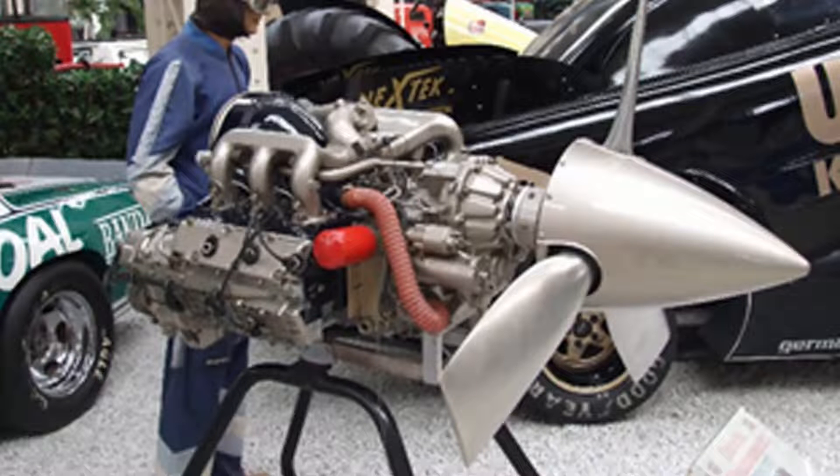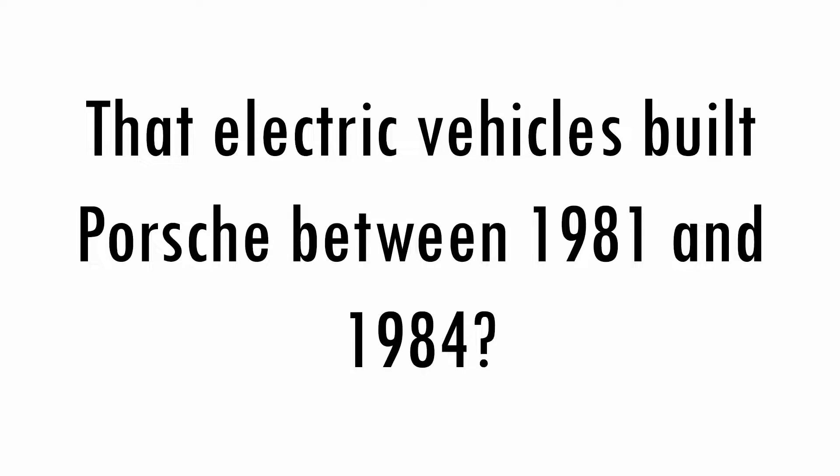When did Porsche engines also work on water and in the air? From 1958, the 356 boxer engine was also used in boats, planes and helicopters. In 1981, the 911 engine was also used in an airplane, but proved too heavy to be used regularly in aviation.